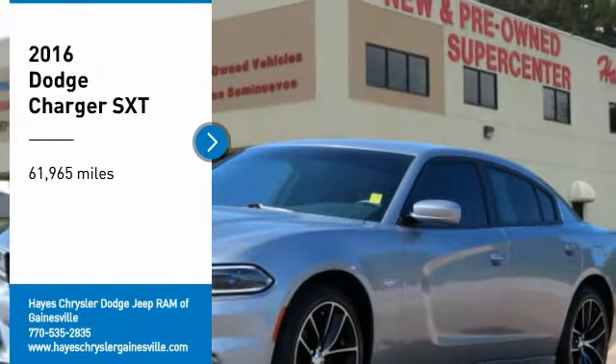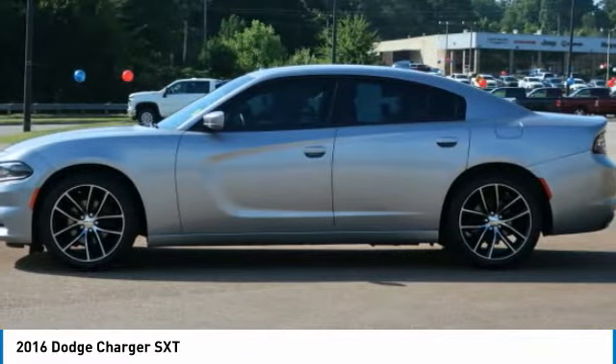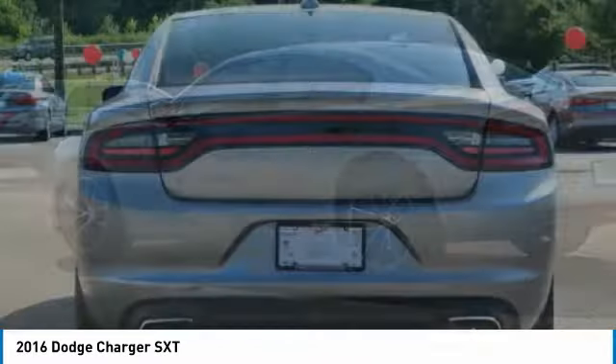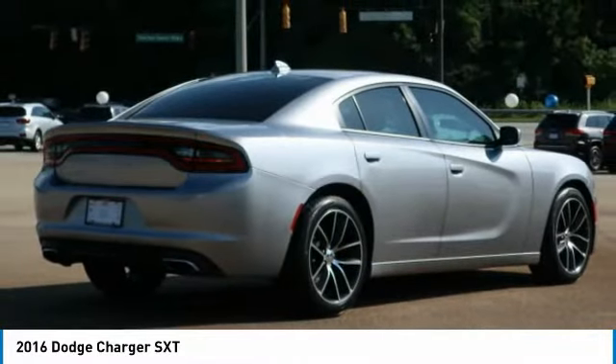We are pleased to show you the 2016 Charger. It injects some versatility, comfort, and sophistication into your muscle. The Charger is a powerful sedan that excites at every turn. Peace of mind comes standard with Charger's 5-star government front and side impact crash test rating.